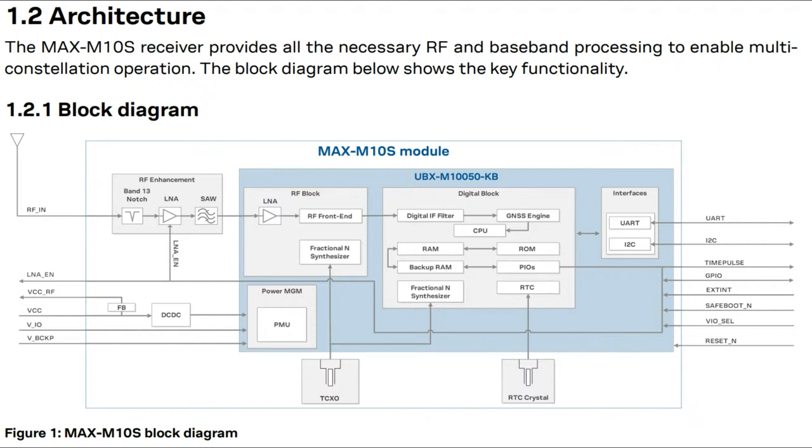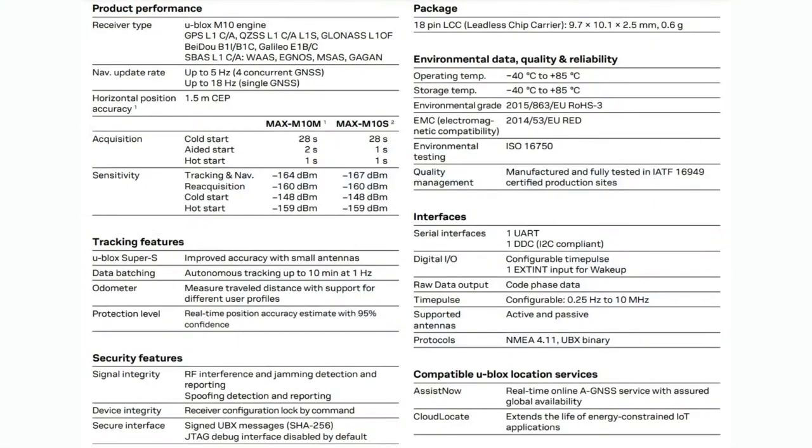There's power, VDD-IO, VDD-RF - a couple of power supplies. And of course there's a V-backup, which is the coin cell - or you can use small rechargeable alkaline or lithium solderable coin cells for battery backup to keep the RAM backed up, so you don't have to re-download the entire almanac each time. The key difference between the two is in sensitivity: the M10M has -164 dBm and the M10S is -167 dBm. The M10S also has slightly faster aided start. Otherwise tracking is a little different, but they all have similar specs.